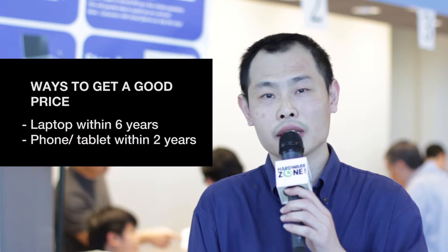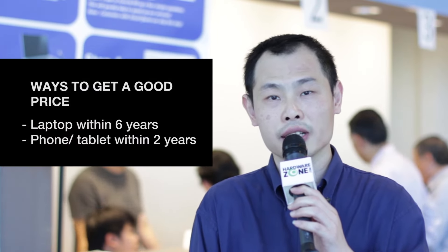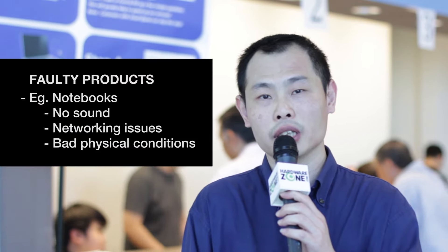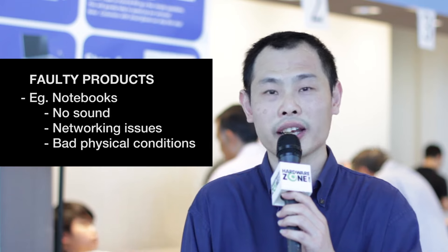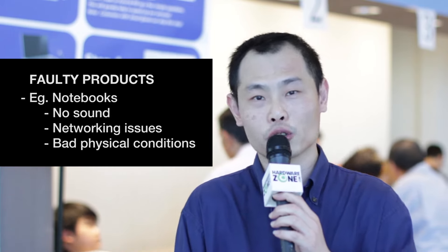In order to get a reasonable pricing, customers are able to trade in notebooks within six years, or even a phone or tablet within two years. For those faulty units, an example would be any notebooks where there's no sound, the network is not working, the webcam is not working, or there's a line on the screen — that's considered a partial fault.